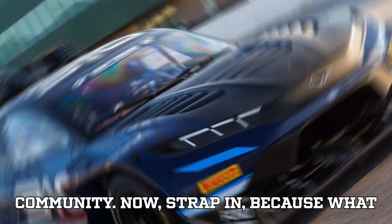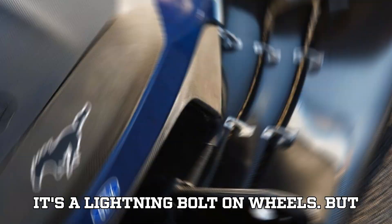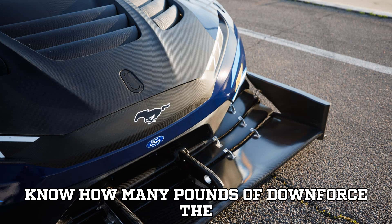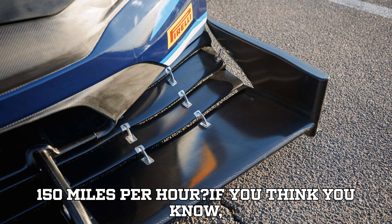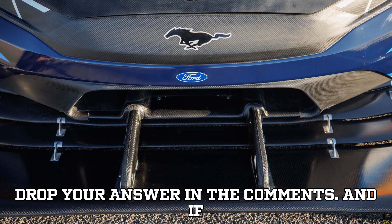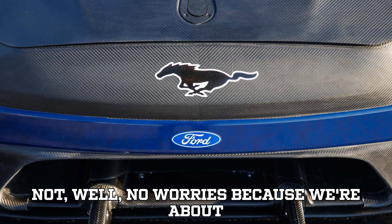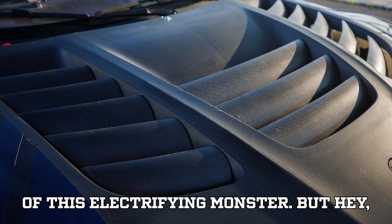Strap in, because what we're about to reveal isn't just a car — it's a lightning bolt on wheels. Here's a challenge for you: do you know how many pounds of downforce the Ford Super Mustang Mach-E produces at 150 miles per hour? If you think you know, drop your answer in the comments. And if not, no worries, because we're about to take you through every twist and turn of this electrifying monster.